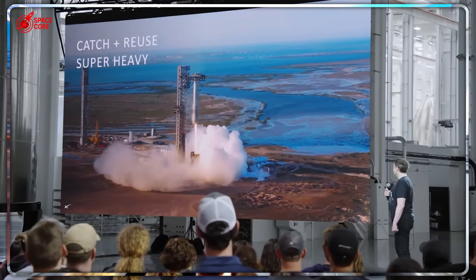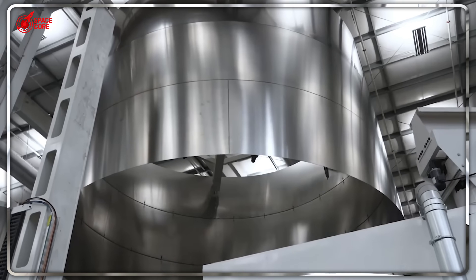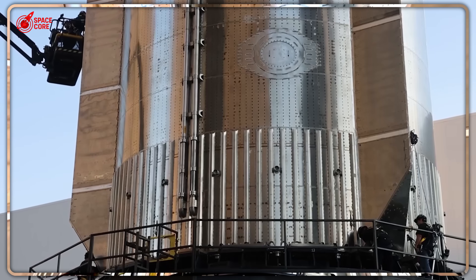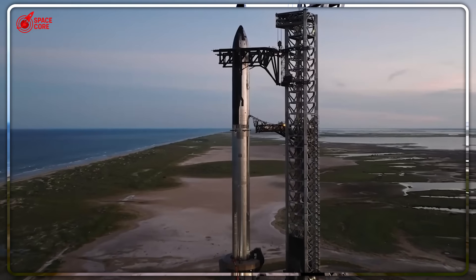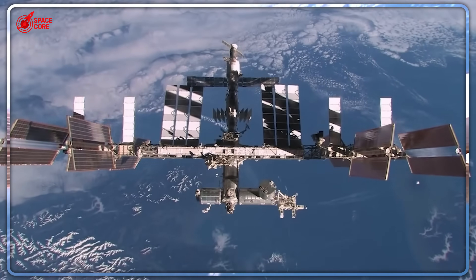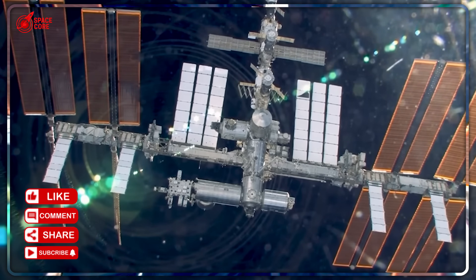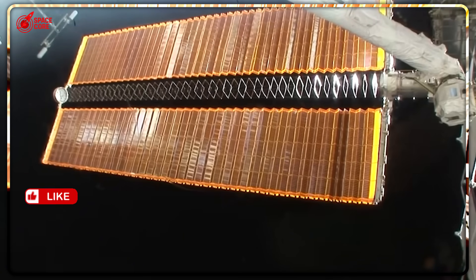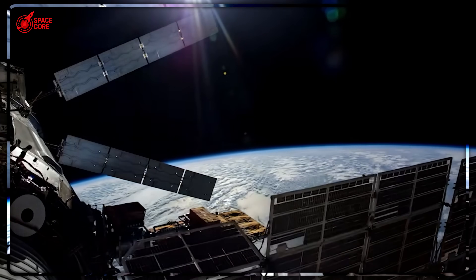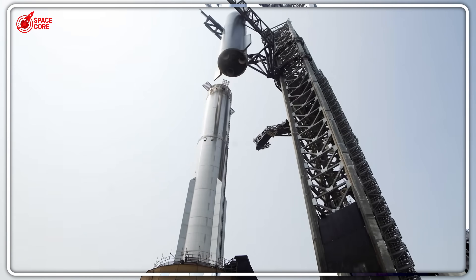Starship wasn't designed to be a space station. It was engineered to keep hundreds of people alive and comfortable during eight-month journeys to Mars. The livability features aren't add-ons — they're built into the core DNA of this machine. If you can design a vehicle to keep people happy and healthy for eight months in deep space, what happens when you just park it in Earth orbit? You get the most luxurious space habitat ever built, almost by accident.